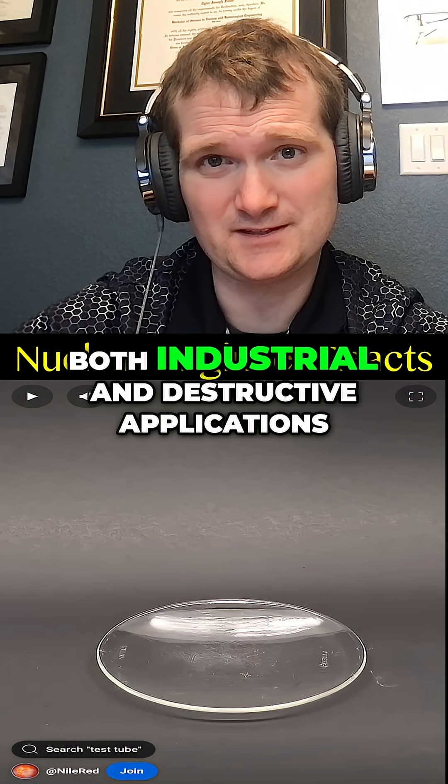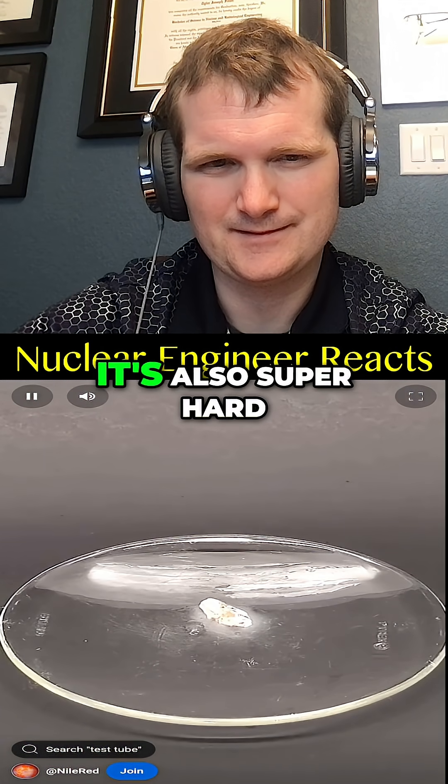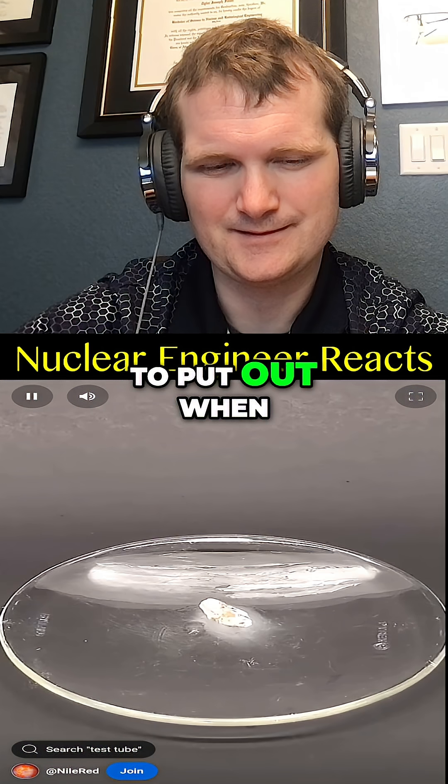White phosphorus is not only very toxic, it's also super hard to put out when it's on fire.